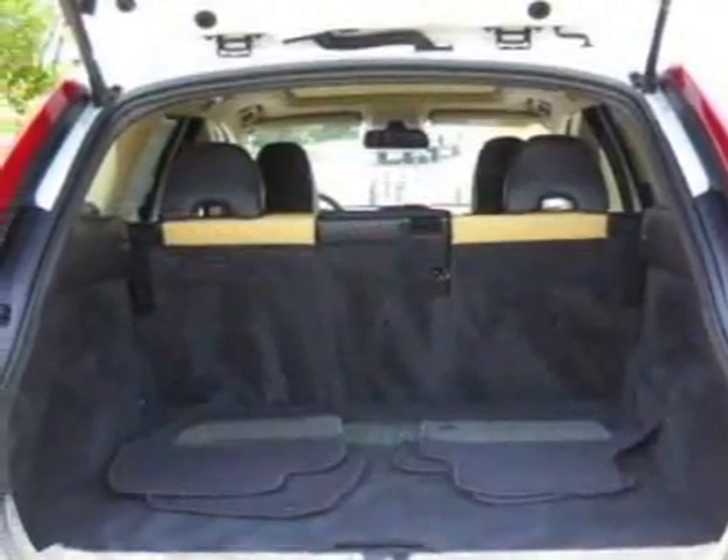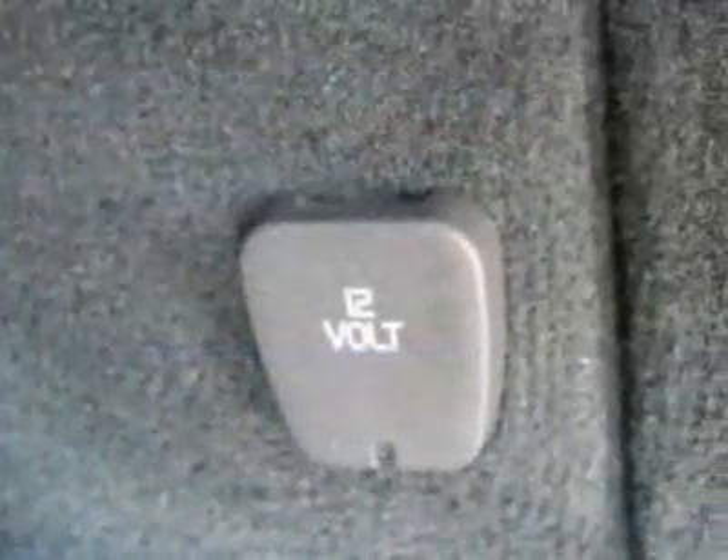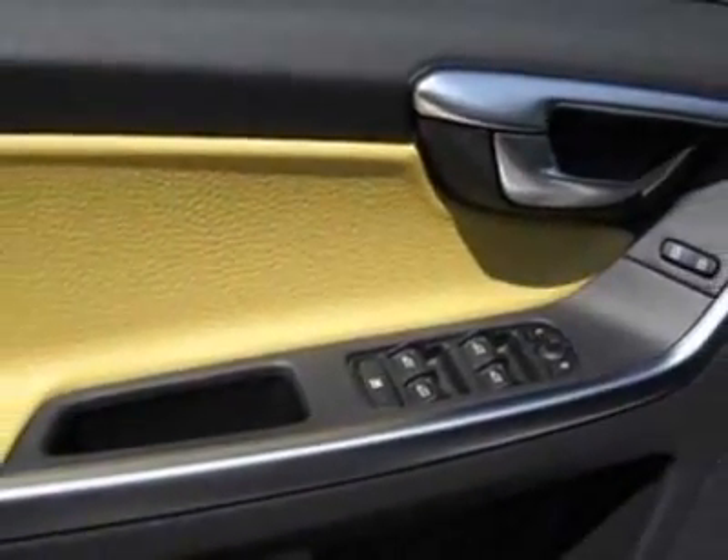This vehicle gets an estimated 16 miles per gallon in the city and an estimated 22 on the highway. This XC60 boasts a 3.2-liter inline-six engine and has a six-speed automatic transmission.